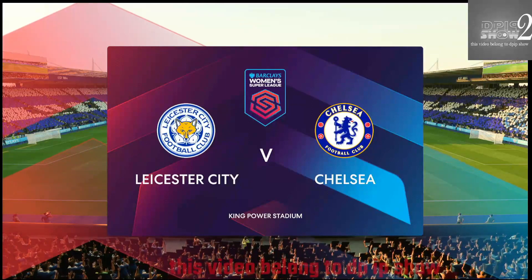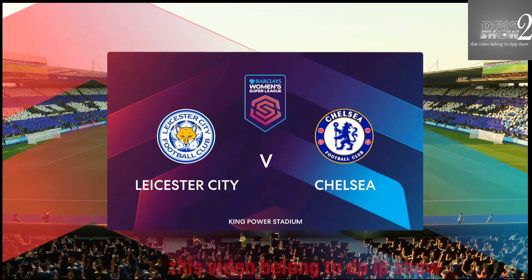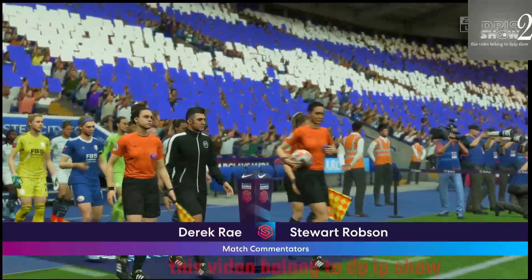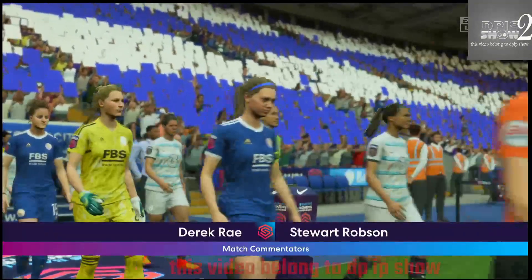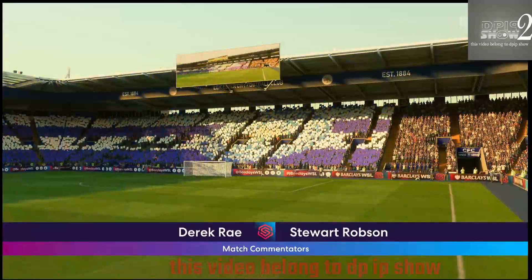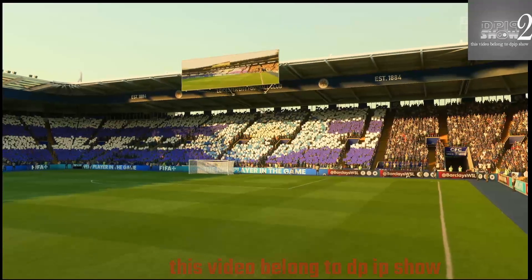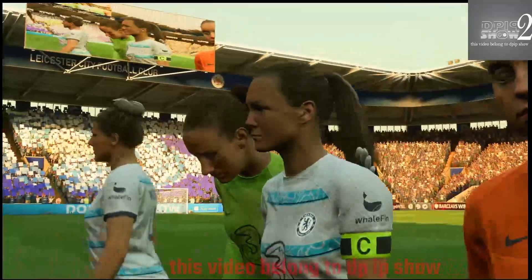Hello, a warm welcome. Our footballing travels have taken us today to the Midlands. We're here at the King Power Stadium. I'm Derek Ray in the commentary position and I'm joined for analysis by Stuart Robson. And what we've got on the menu is potentially absorbing league action. It's Leicester City taking on Chelsea.